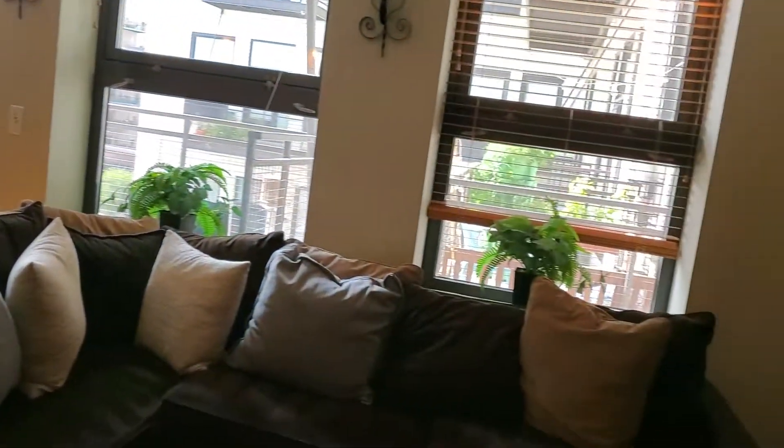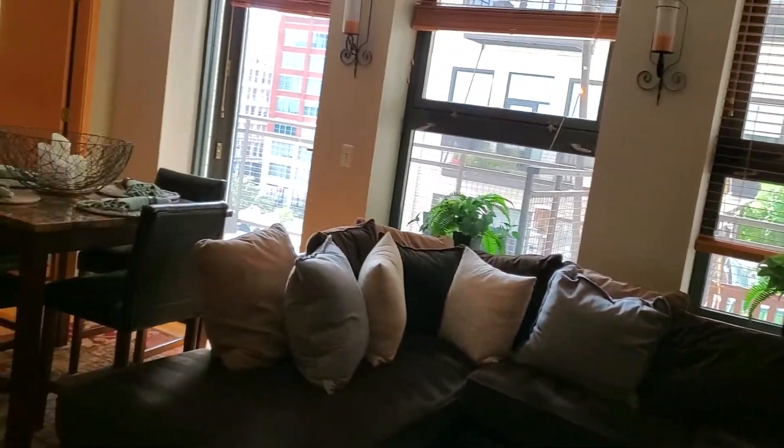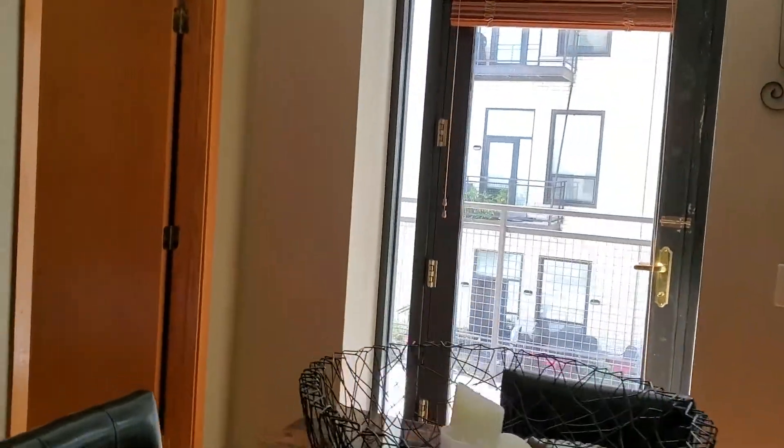It's a really large living room. These are big pieces of furniture and there's still plenty of room here. The dining room here opens to the balcony, which I will show you later.